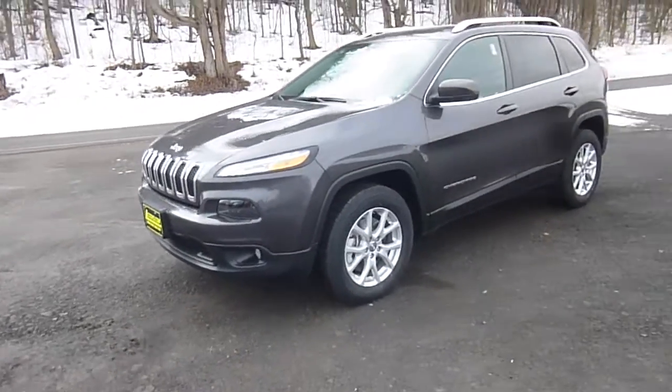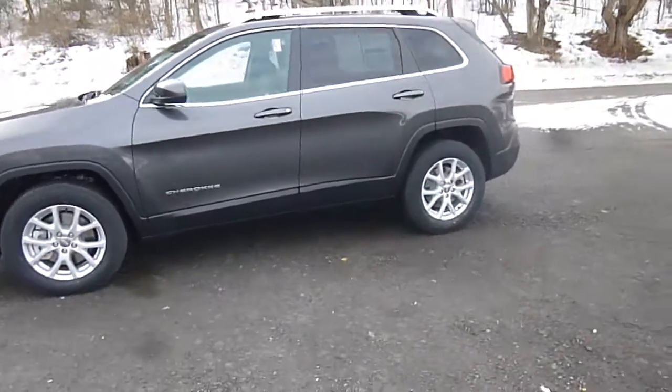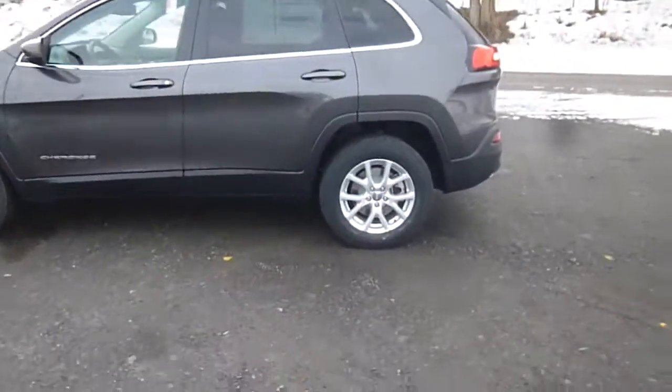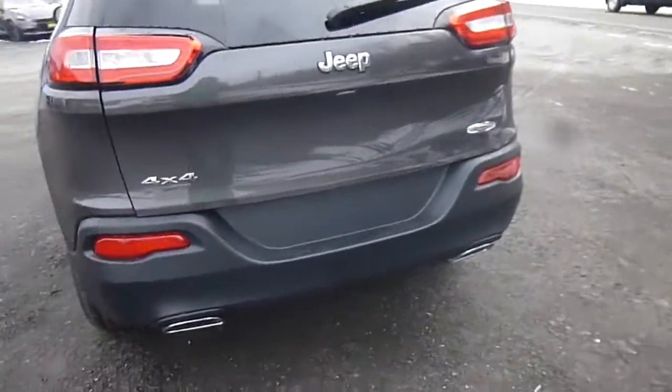Hey everyone, I'm over here at Les Ford Chrysler Products in Sodus, New York, looking at a brand new 2015 Jeep Cherokee in gray. This has Latitude trim with 4x4. You've got a backup camera and dual chrome-tipped exhaust. You can see the backup camera right there on the hatch.